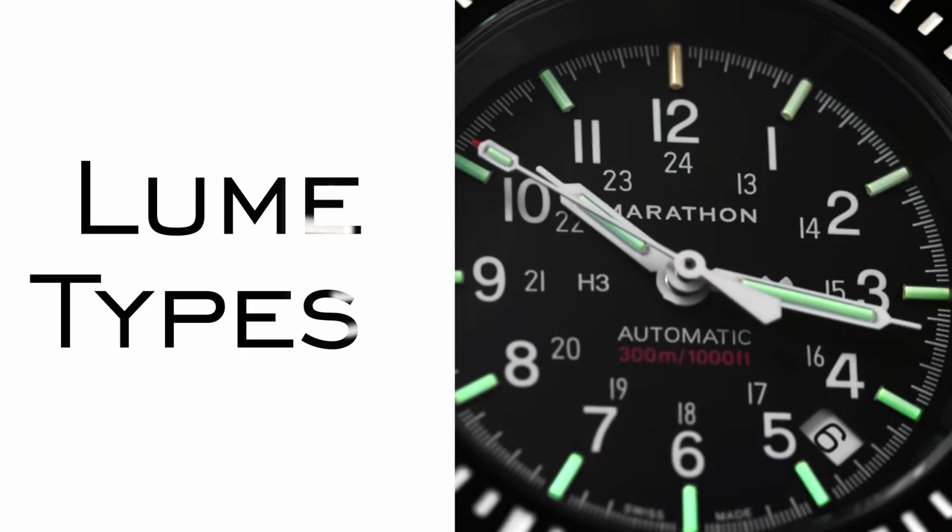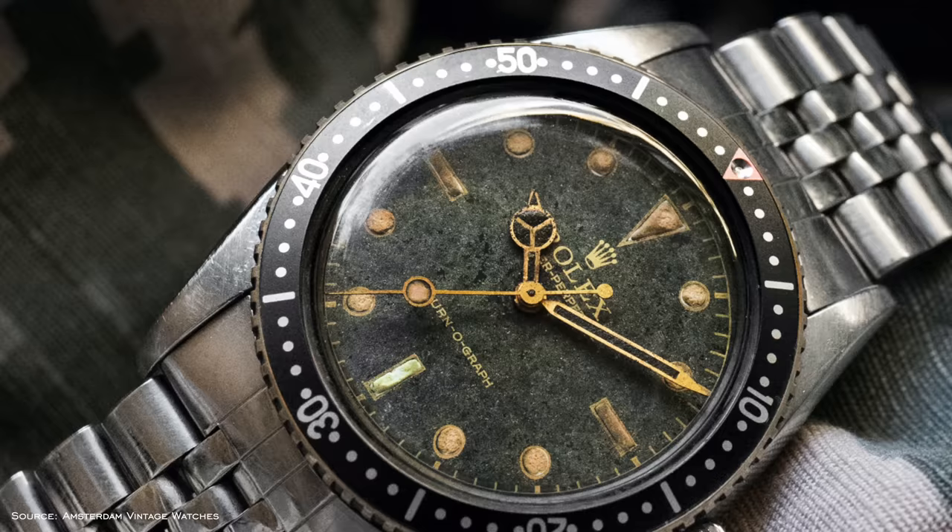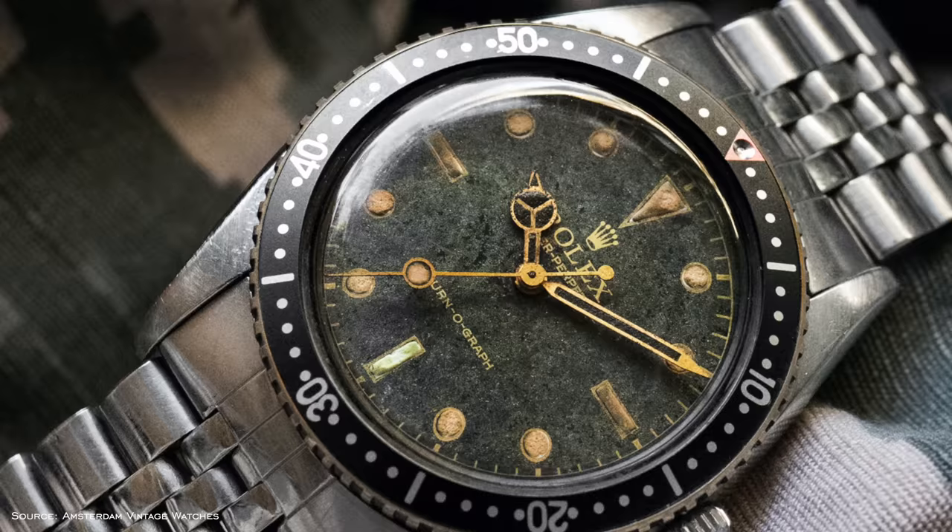Now I want to look at different luminescent materials. The first is one you're never going to see nowadays — radium. It's rarely used now due to its dangerous level of radioactivity. Radium was once used on original Panerai dive watches as well as some early Rolex models, and has been outlawed in consumer products since the late 1960s.